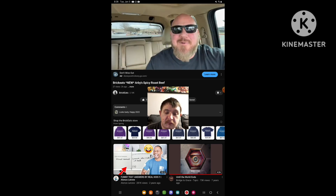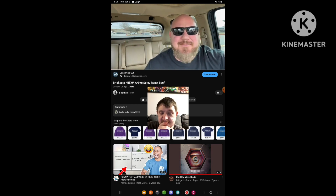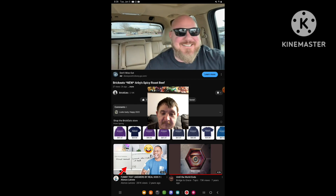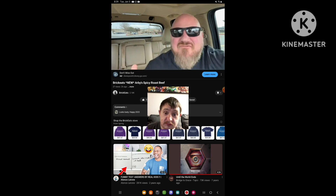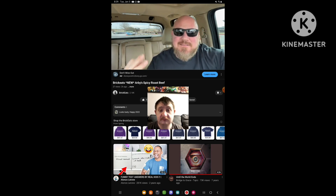Welcome back to Brick Eats. I'm host Brian Brickman. That's right, baby — Arby's Spicy Roast Beef Sandwich. Man, you can't beat a roast beef sandwich. You can't beat spicy. And this thing has roast beef, obviously, diced jalapeños, lettuce, spicy mayo, and fiery seasoning on a bun. So it has three forms of spicy.